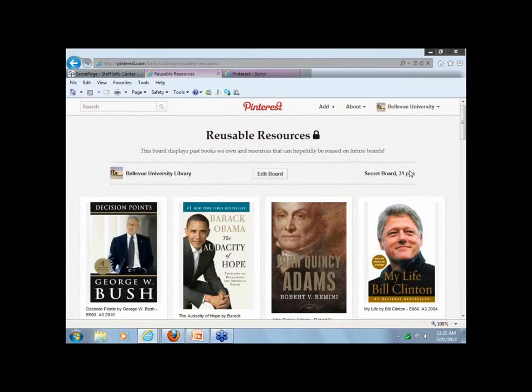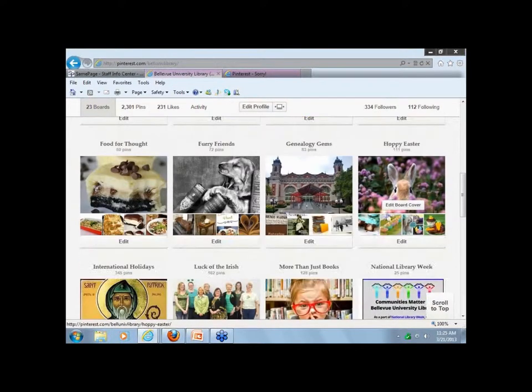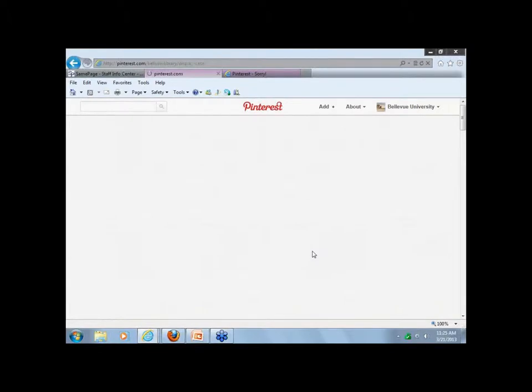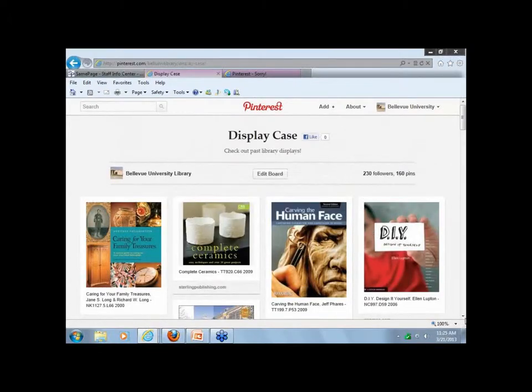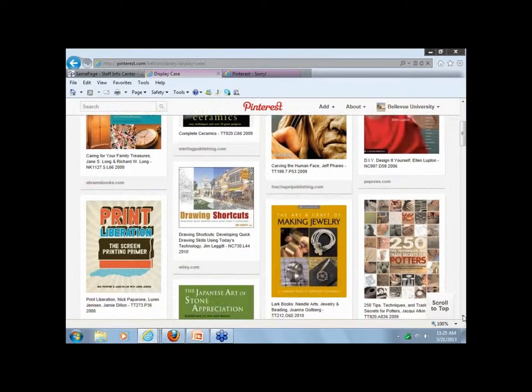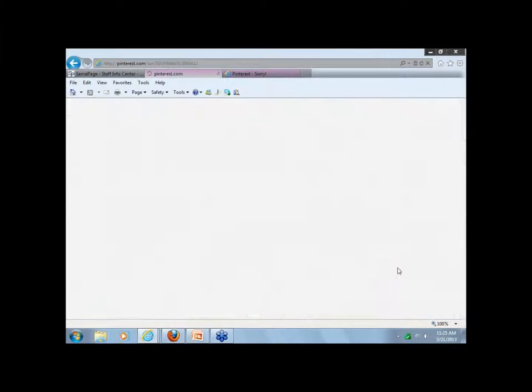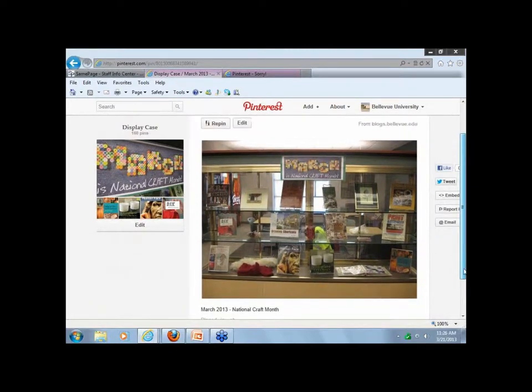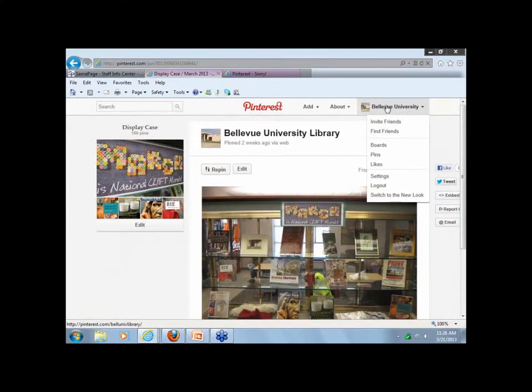There's a question about the display boards. When you clicked on the display board, the pictures didn't look like displays. These are the book covers of the books that are in the display for March. If you click on our display case for March, those are just close-up images of the books we have in there right now — and we own all those books.